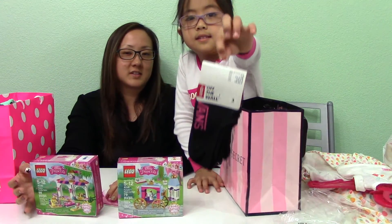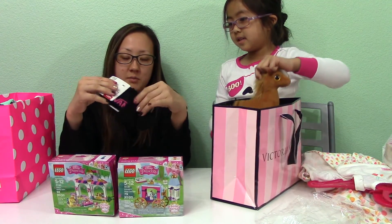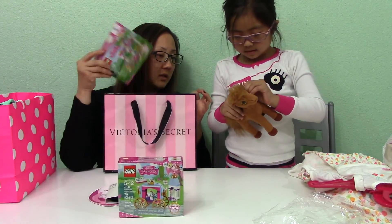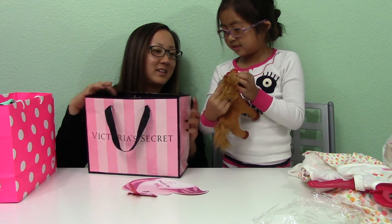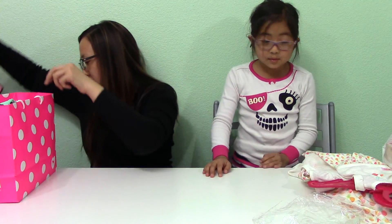And then she got some Vans socks for dance. We like to get the really low cut ones so that you can't see them inside her shoes. And she got a horse — I think it's called Gallops. Yeah, Gallops. Cool. So we got that.